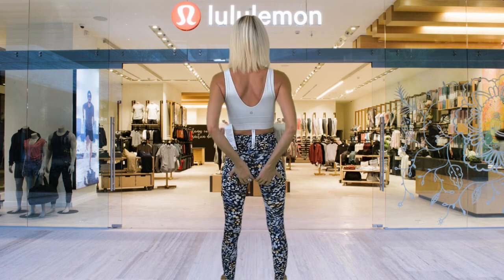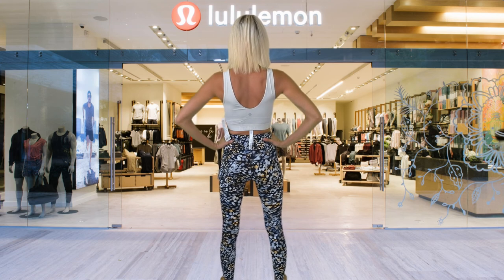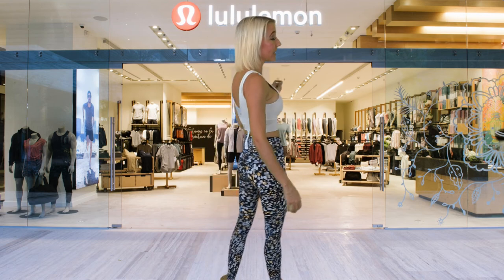I'm wearing the Final Mile Crop Top and the Fast and Free High-Rise Tight. The crop top is $68 and the bottoms are $128, making this the most expensive outfit of the day, and there are reasons for it. This top is lined with Coolmax material — it is designed to keep you cool during the final mile of your run, hike, or whatever activity you are doing, guaranteeing to keep you nice and cool. These bottoms are such a nice fit and have the scallop bottom, but they go all the way to the ankle as a full-length pant, which is also called a tight at lululemon. The back is a such a nice fit and you can wear these for any kind of activity.